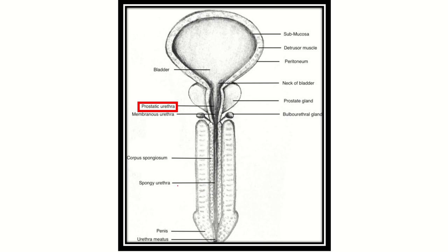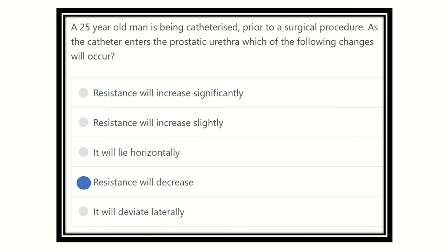In this picture it is more clear — the catheter passes through the spongy urethra, then goes to the membranous urethra which is slightly narrower. From that narrower part to the wider prostatic urethra, when the catheter enters, resistance will decrease suddenly. So our final answer is: resistance will decrease, because the prostatic urethra has a wider diameter, so resistance will be decreased. Thank you.